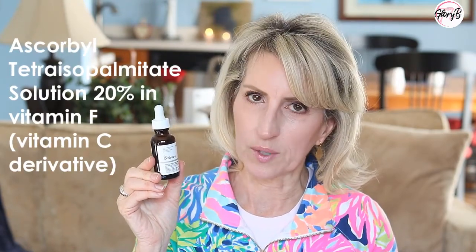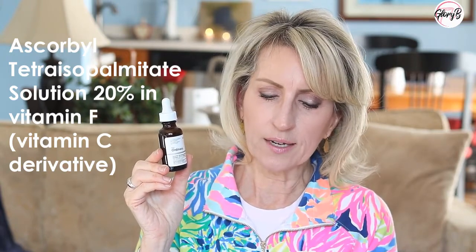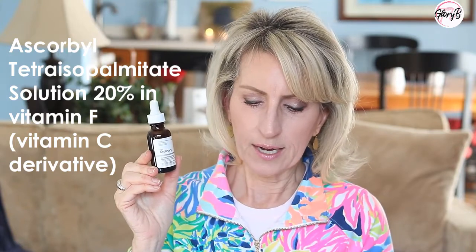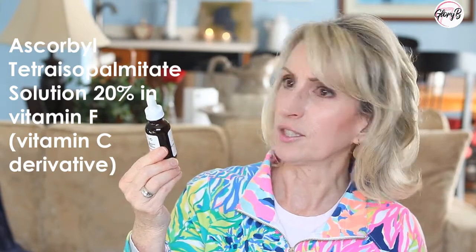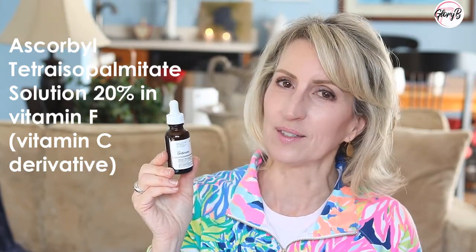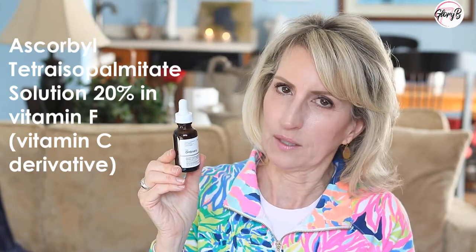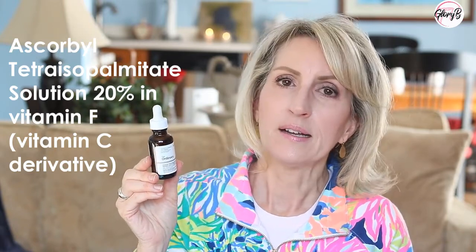So I chose three of the Vitamin C products from the Ordinary. I even talked to them on the phone about it because their customer service is really great. The first one I started with — I'll try to pronounce these correctly — is the one with 20% Vitamin C, which is also what I make for myself DIY and what I buy from Timeless. This is the Ascorbyl Trethyl Isopalmitate Solution in Vitamin F, and they call it a Vitamin C derivative. It's a thinner formula, which I like. There's some oil in here but not a lot — it doesn't feel oily and absorbs into the skin pretty quickly. Because it's so inexpensive, I'll use a little bit more rather than being really chintzy with it. I apply it twice a day, as I've been doing for the last few years with my other Vitamin C serums, and I found that it works really well.